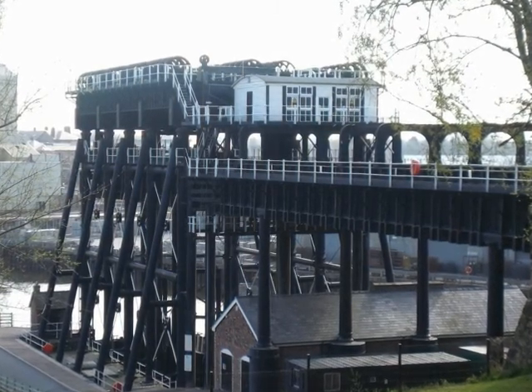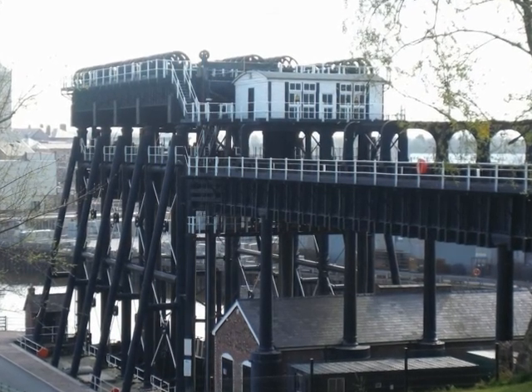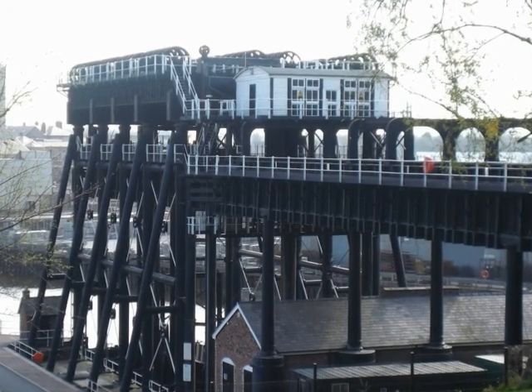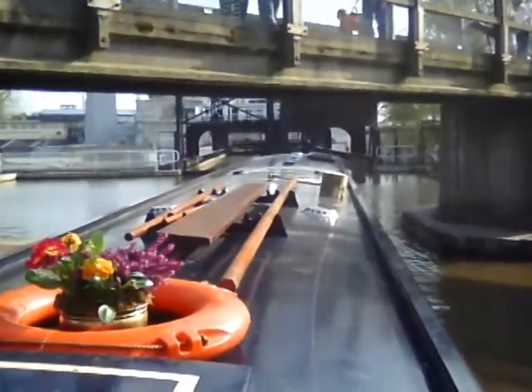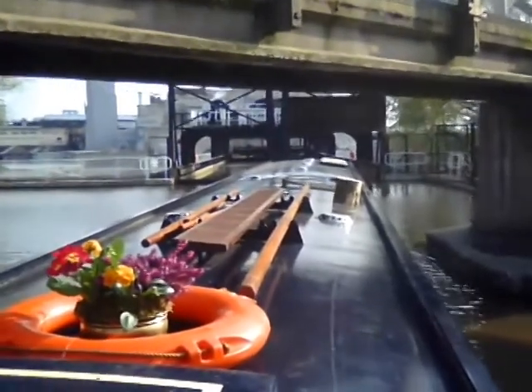Now I've got a series of still photographs and videos that will show you what it's like to go down the Anderton Boat Lift. Here we are cruising onto the Anderton Boat Lift, cruising into our hold.